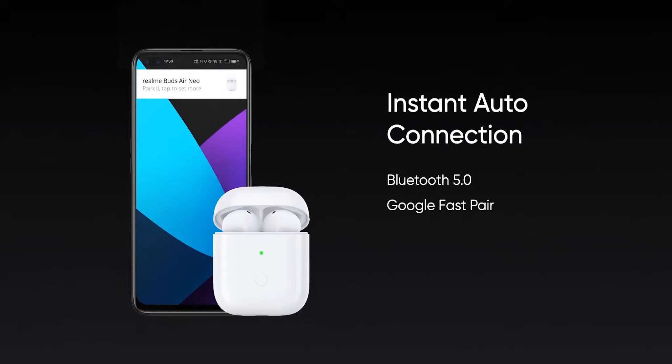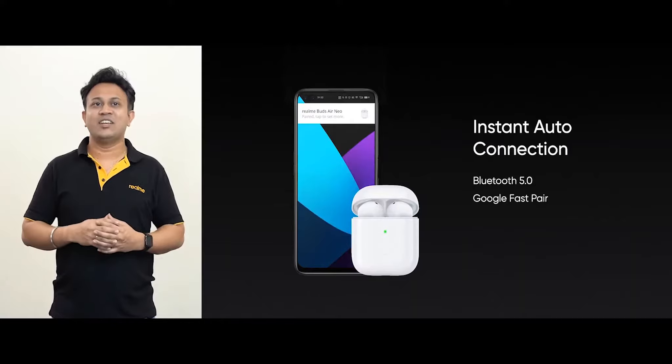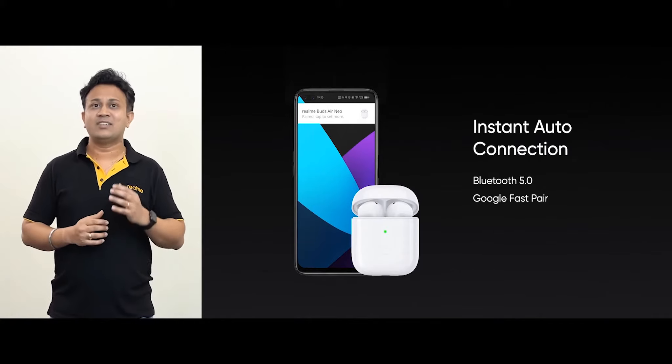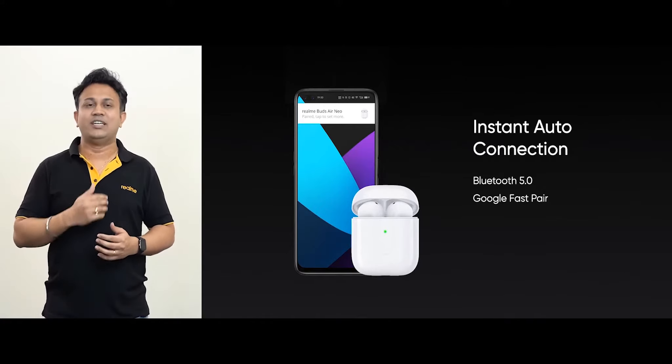Once the case cover is opened, Buds Air Neo will be recognized by your phone automatically. And once the connection is made, Realme Buds Air Neo will never forget your phone and will connect to it instantly, giving you a seamless pairing experience. Realme Buds Air Neo comes with Google Fast Pair out of the box, making the experience more intuitive.